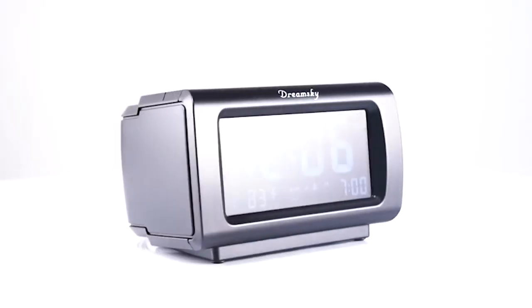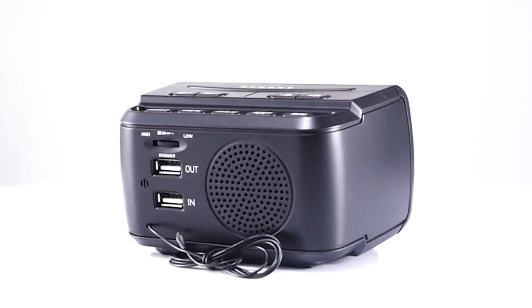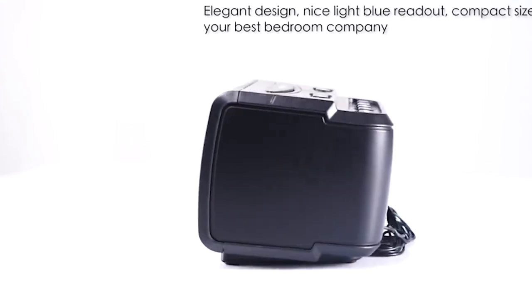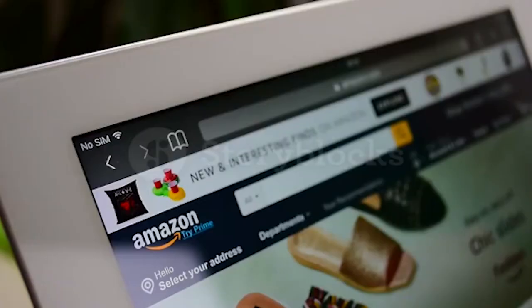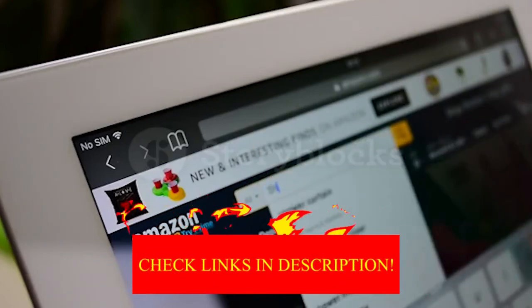Hey guys! In today's video, I'll be reviewing the top 8 best alarm clock radios. I made this list based on my personal opinion, and I tried to rank them based on their quality, durability, customer reviews, and more. If you want to know about the best pricing and more information, you can check the description links below.